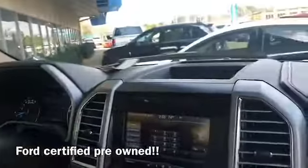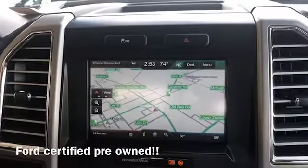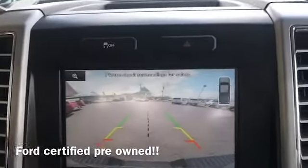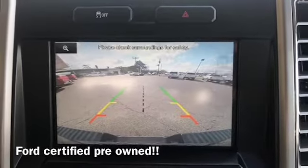First of all, I want to show you that it has the touchscreen, which is really, really easy to work. Your navigation is real easy, real user-friendly. And also, this backup camera — when you're having to hitch it up, get on the trailer — it is super, super convenient right there, as well as a safety feature.